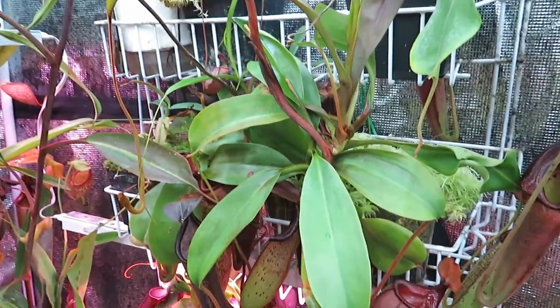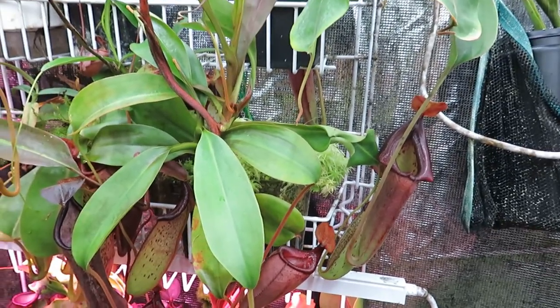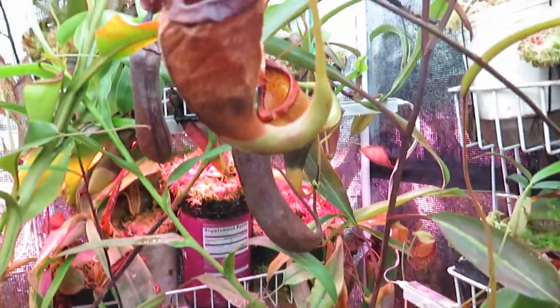These guys are still fairly well removed from those relatives, so they don't actually have any close relatives that are carnivorous. They are rather unique in how they grow and how they develop over their lifespan.